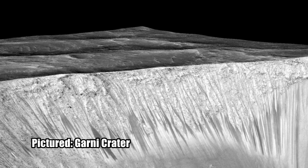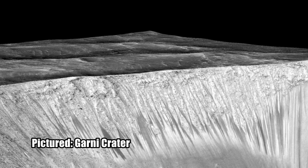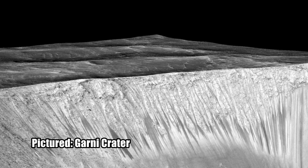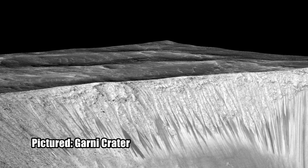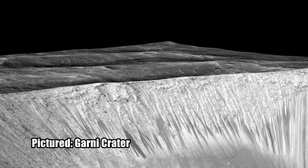It may not be in the form of canals, as once imagined by Percival Lowell, but it's there, and for those of us who continue to be fascinated by the other worlds in our solar system, it's definitely good news.